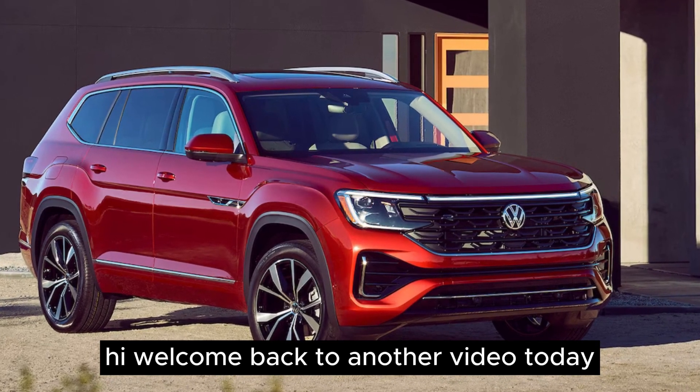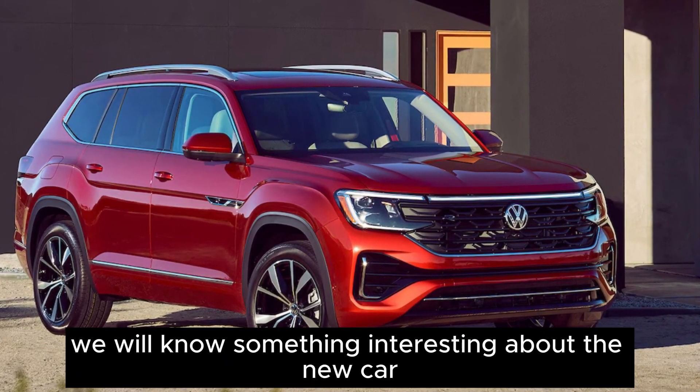Welcome back to another video. Today we will learn something interesting about the new car and its features.